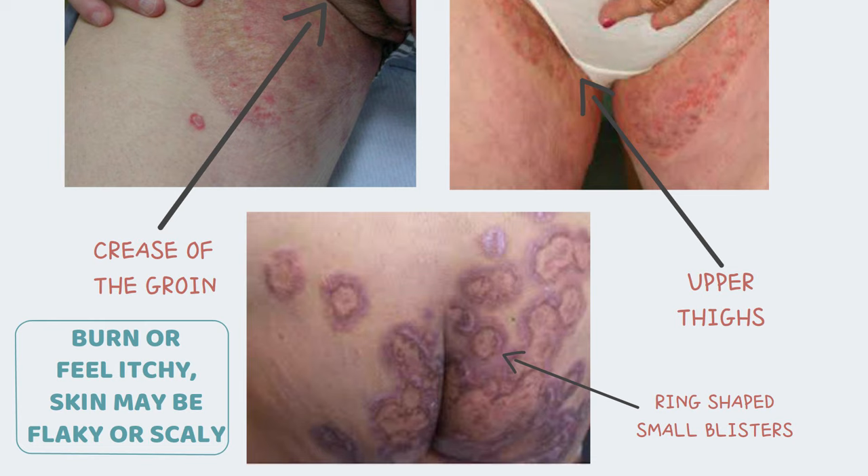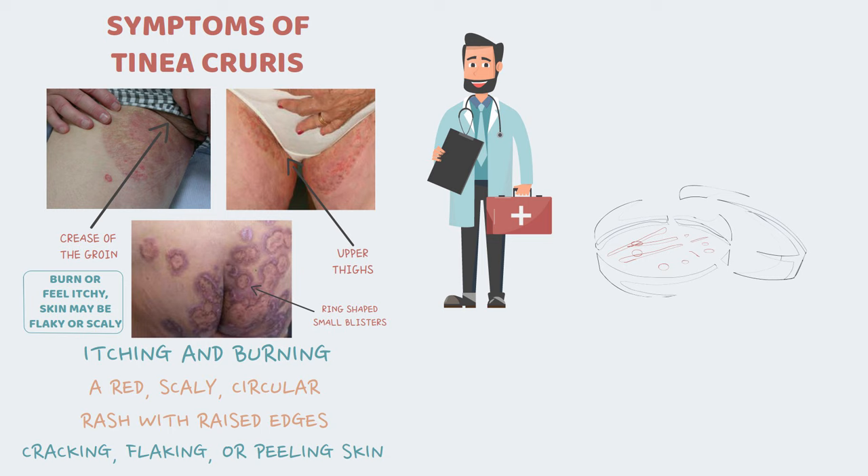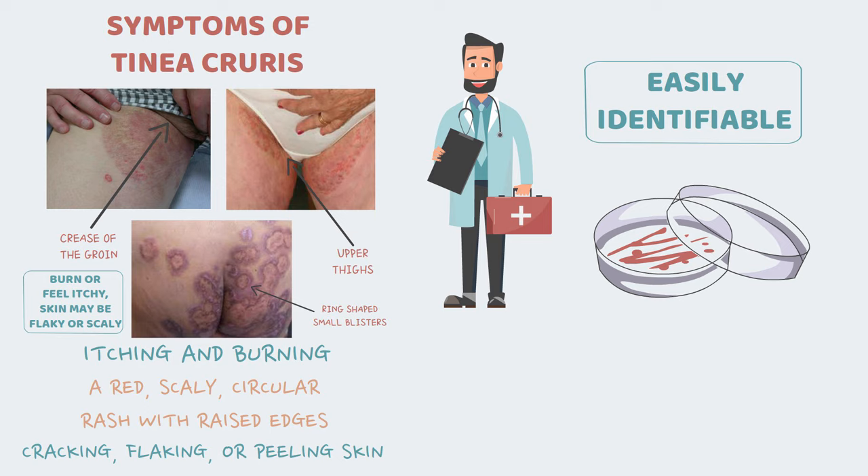If you visit a dermatologist, they can confirm the diagnosis by performing a few simple tests. The first basic test is a skin scraping test, where the doctor scrapes the edges of the rash and observes it under the microscope to check for the presence of fungi. These skin scrapings can also be sent for fungal culture tests. In most cases, dermatologists can easily identify jock itch and promptly start treatment without any tests.